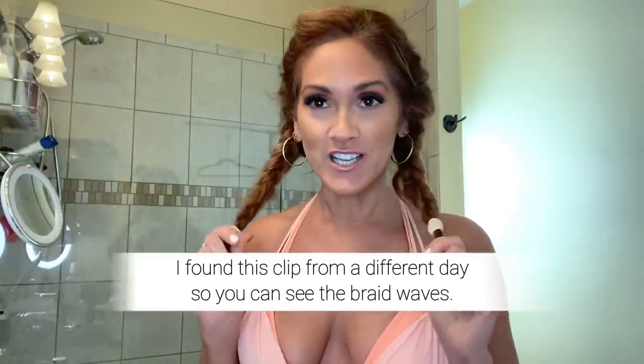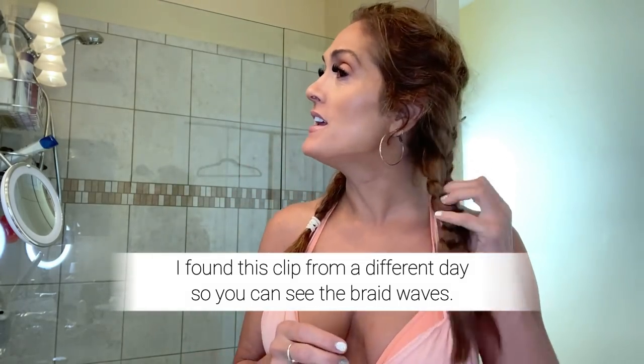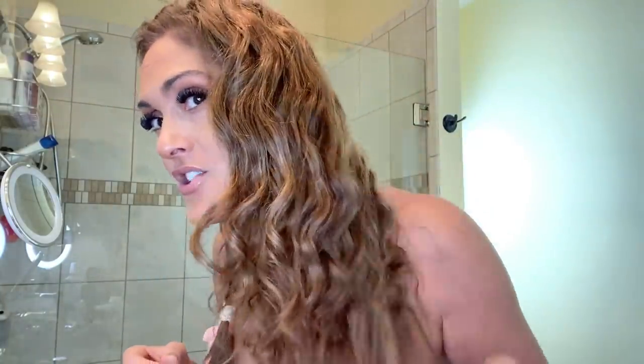Another thing I do is before I go to bed, if my waves are starting to come out or I want to reactivate the curl while I'm sleeping, I just do a messy French braid — pull pieces back and forth. After I washed and conditioned my hair, I slept in braids just like that. I want to show you how healthy and happy my hair is right now — oh my gosh, it's so soft and shiny after a conditioning treatment.